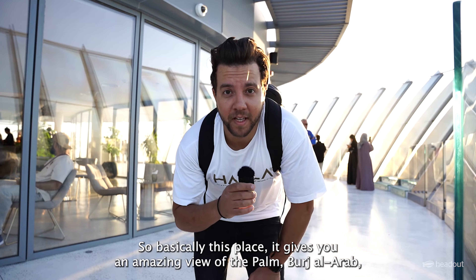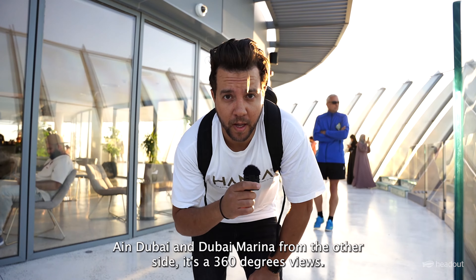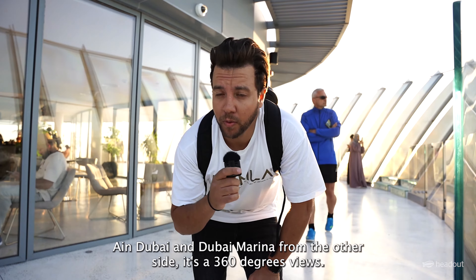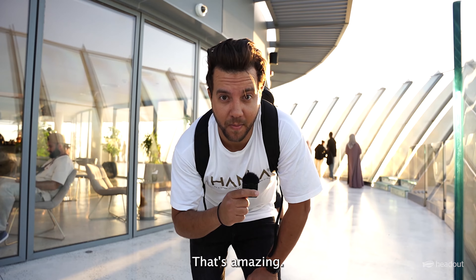This place gives you an amazing view of the Palm, Burj Al Arab, the Eye in Dubai, and Dubai Marina from the other side. It's 360 degree views — you can walk around the building and see all these amazing places. That's amazing!